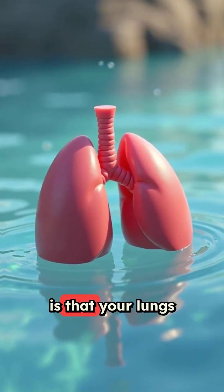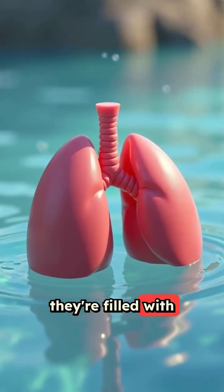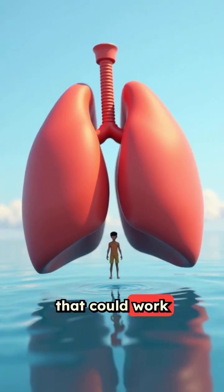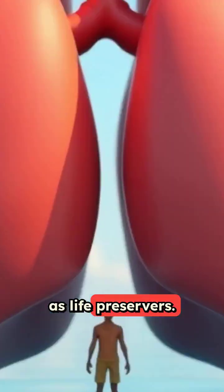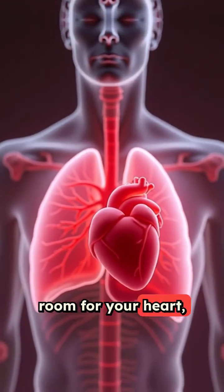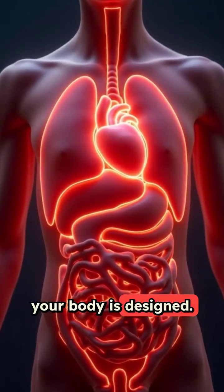The coolest thing is that your lungs can actually float on water, because they're filled with so much air. They're the only organs in your body that could work as life preservers. Plus, your right lung is bigger than your left lung to make room for your heart, showing how perfectly your body is designed.